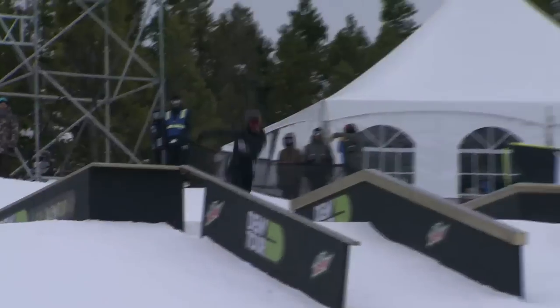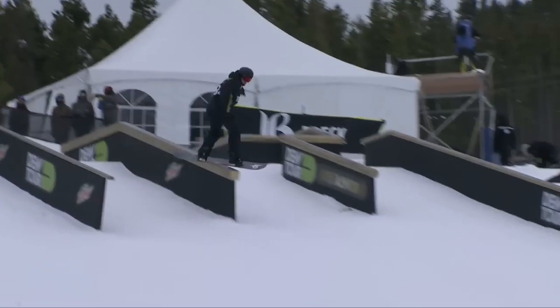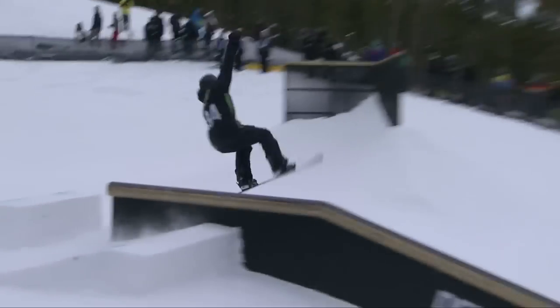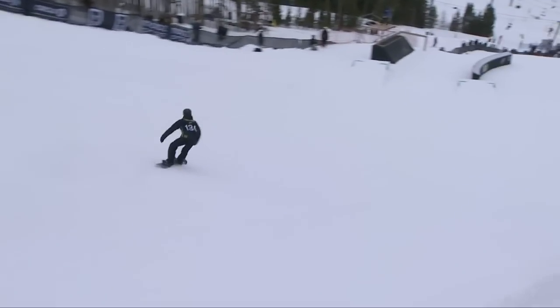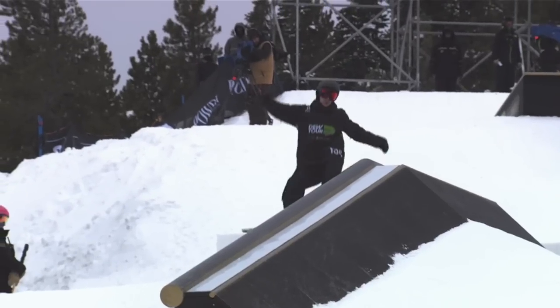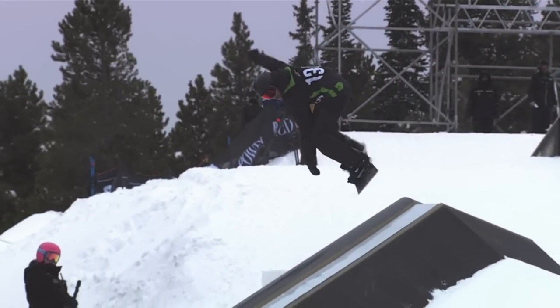Check it out. Started off with a bang with that 270 on. Now watch this right here — gets the full rotation, cab 450, boom! Muscles of 450 off. That was heavy. That was the single hardest move that's been done here on this rail course today.